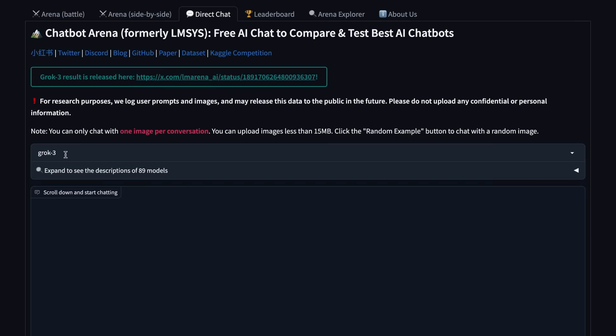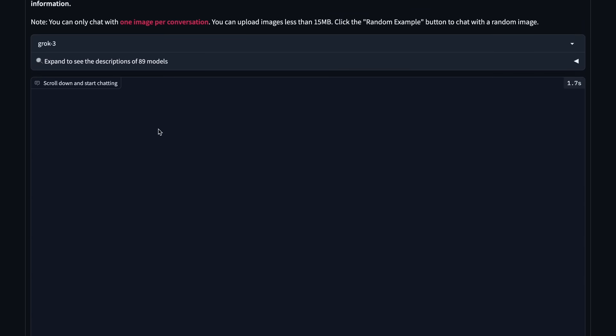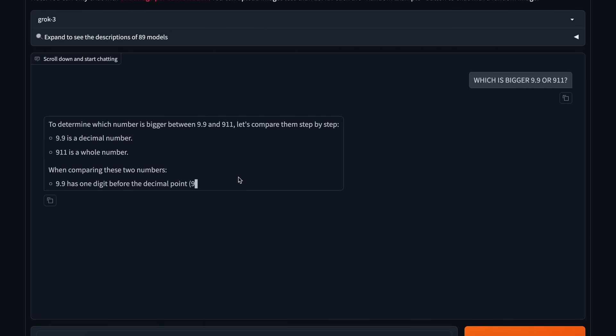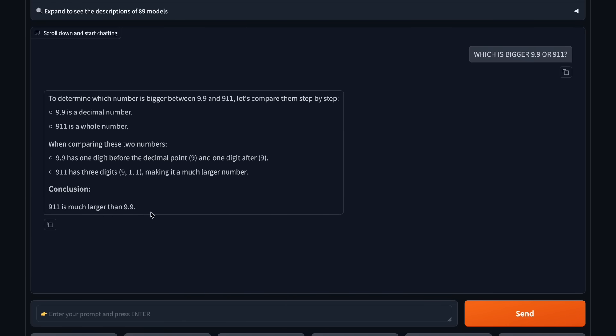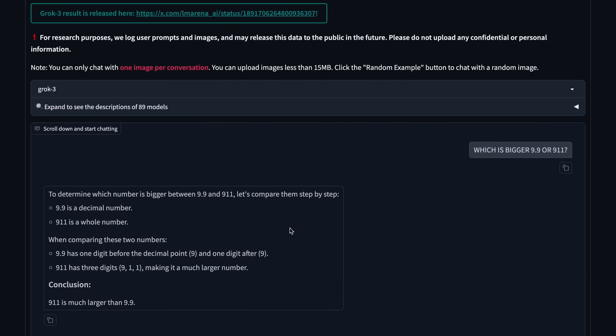You can try the model for free on LMSYS Arena, as it is now available there and working fine. I think it's good, but considering it's trained on 200K GPUs, it seems a little underwhelming to me at least. They are also working on an even bigger cluster for the next one. But they have secured a spot among the top AI providers for sure. Let's see how this model turns out, and how its agentic features and stuff work.